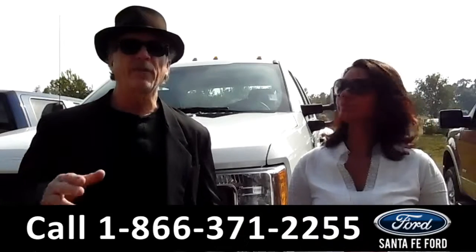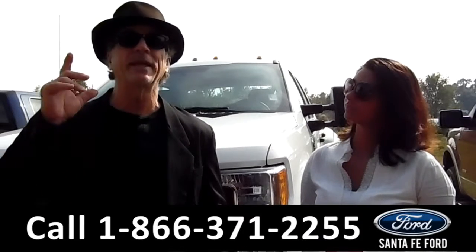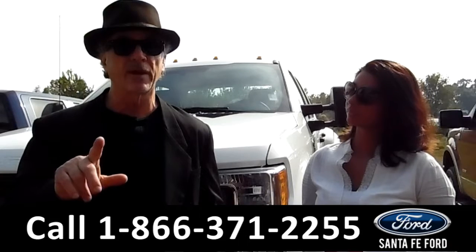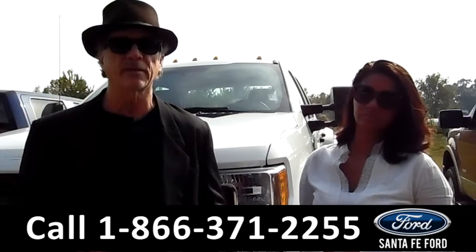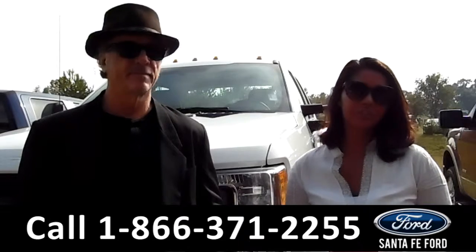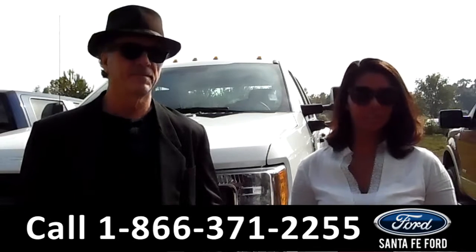Hey, this is Randy. And this is Brandy. SantaFeFord.com. Not only are we Gainesville's premier Ford dealer, we're the only car dealer right off the interstate, I-75 at exit number 399. Here we have a 2017 Ford F-350 XL. Stay tuned for more information.